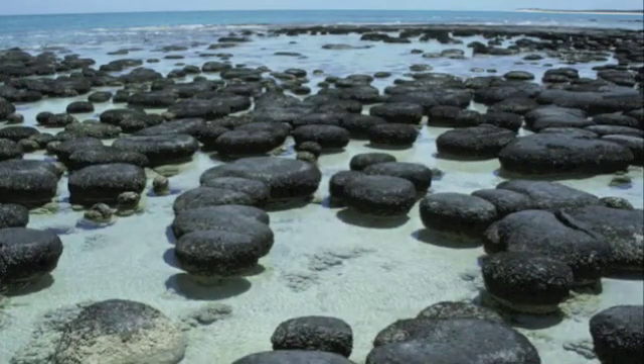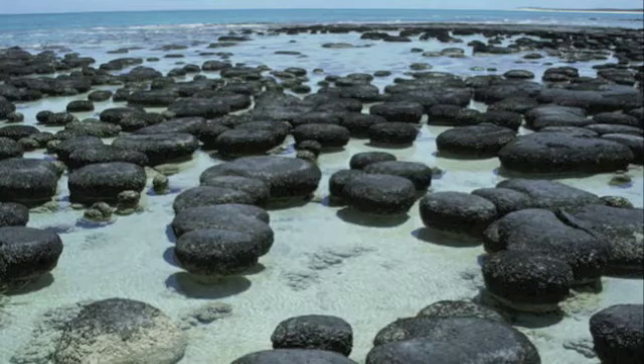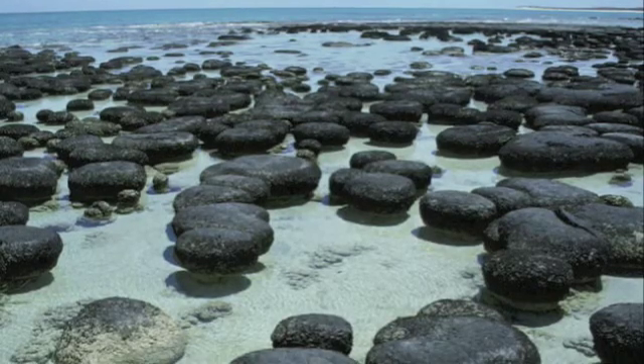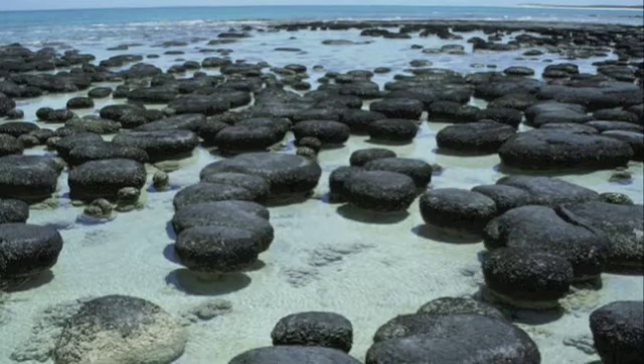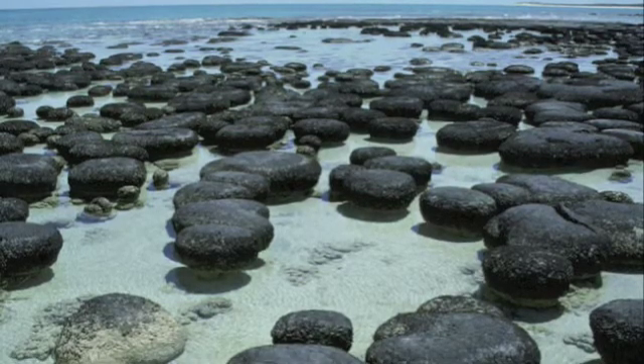Current examples of stromatolites growing are found in the salty tidal pools of Shark Bay, Australia, as seen in this photo. These stromatolites are forming in salty, shallow tide pools and reach up to a meter in height.